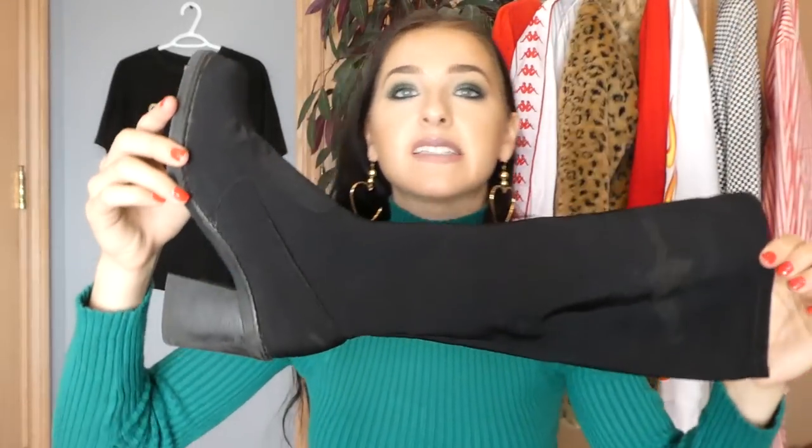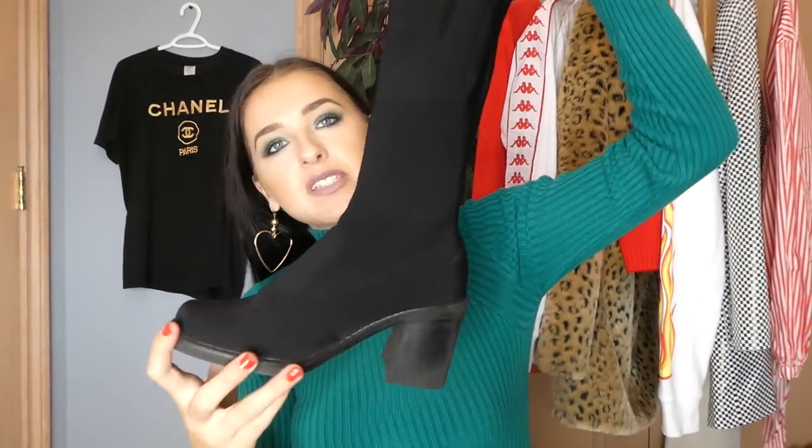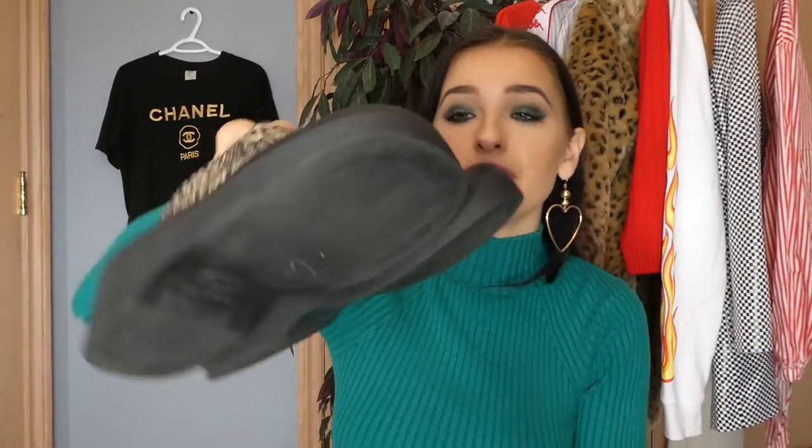Moving on to a few pairs of shoes — I only have three to show you guys and two of them I'm keeping. The first ones I'll put up on Depop because they are just a little bit too small for me — they're these knee-high sock boots, size 37. And then the next two pairs I will be keeping. If you saw my trip to the thrift, you would have seen me pick these up — they are these Steve Madden snakeskin printed slides. This is actually the fourth pair of Steve Madden slides I have found. They're really comfortable and chic looking.